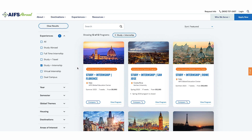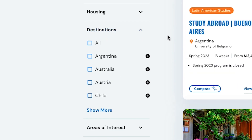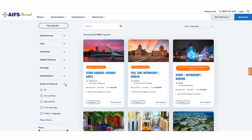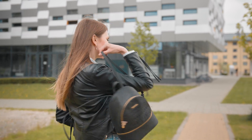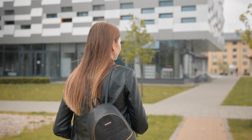On this page, you can easily narrow your search by program type, term, destination, area of interest, and more. Once you have an idea of where you want to go, you should talk with your family or support system about your plans. Your school may have its own application process, so it's a good idea to meet with your study abroad office and financial aid office early on.